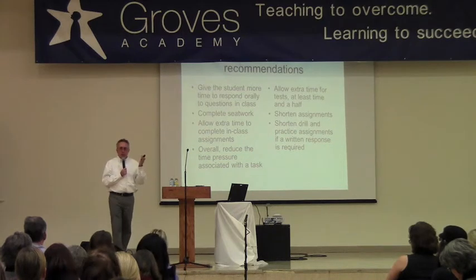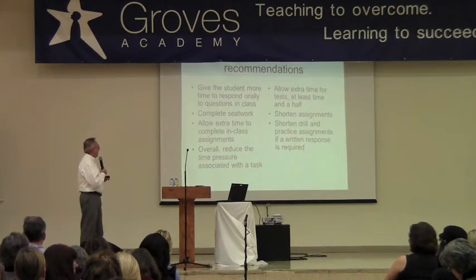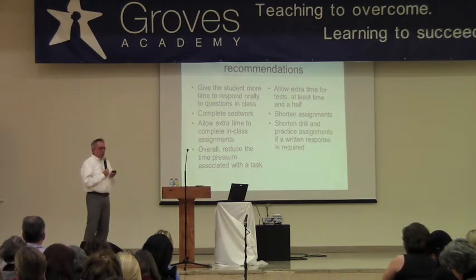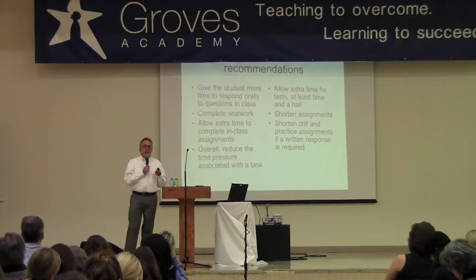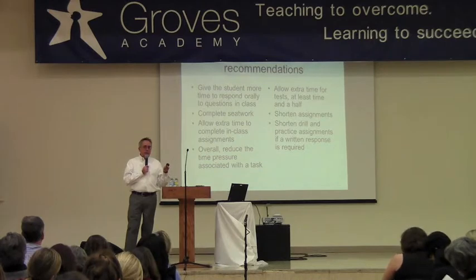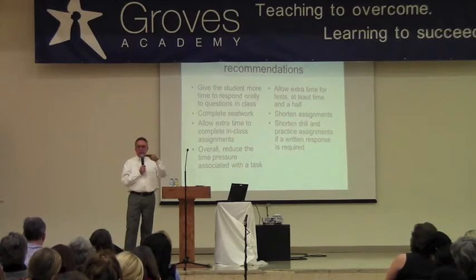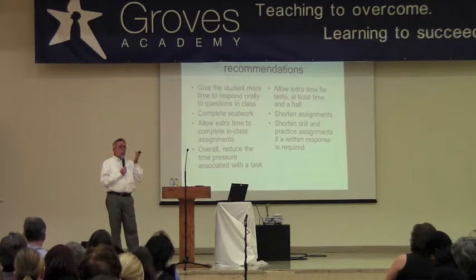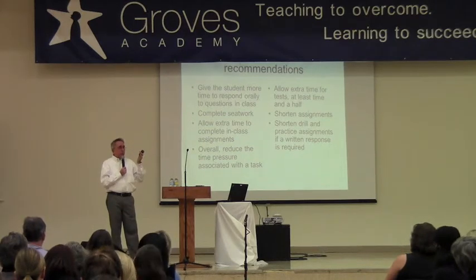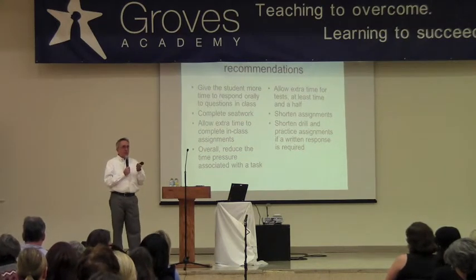I didn't come across where it just stated that directly. I always wondered if it does. When it comes to processing speed, some of the literature talks about a processing speed disability, but that's really not a legitimate diagnosis — it's not in DSM-IV or anything like that. But sometimes you do see diagnoses of cognitive disorder not otherwise specified, where someone has working memory or processing speed weaknesses, and they'll use that diagnosis.